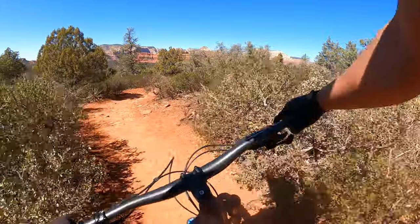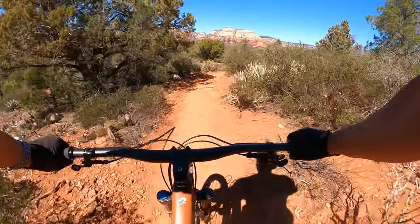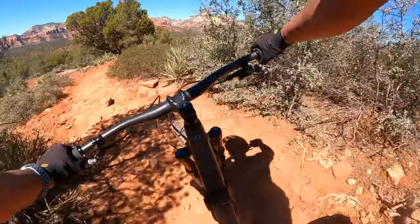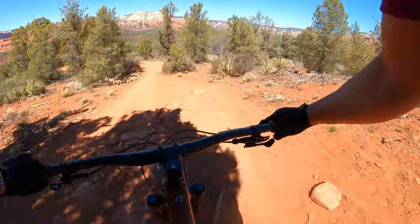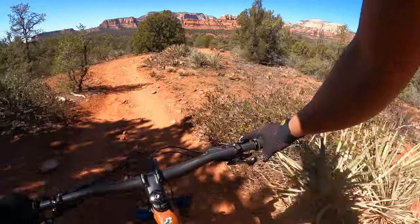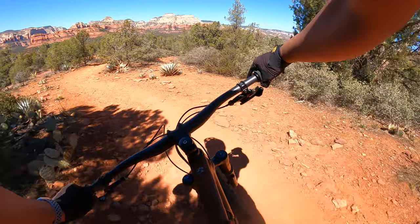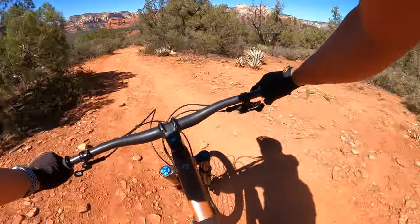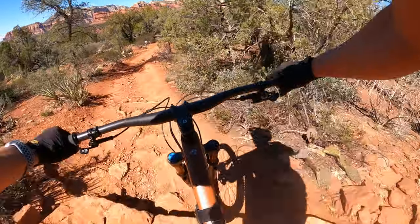Check Wagon is our trail going back to the parking lot. This trail has the most hikers that we saw. Check Wagon is also one of the most scenic trails here in Dry Creek, and this trail is also bi-directional.